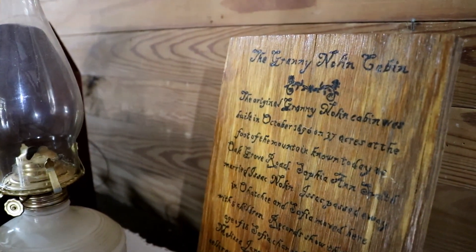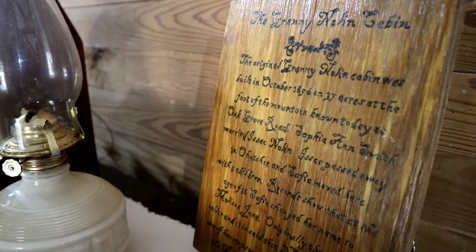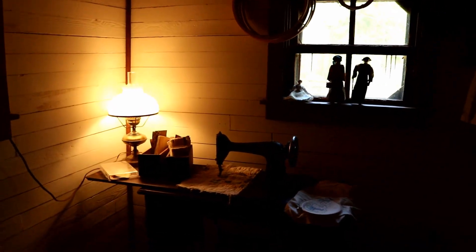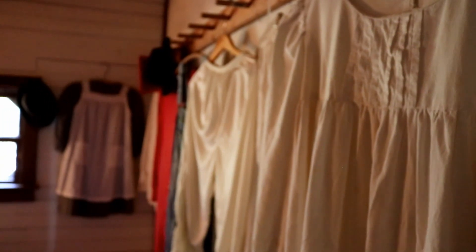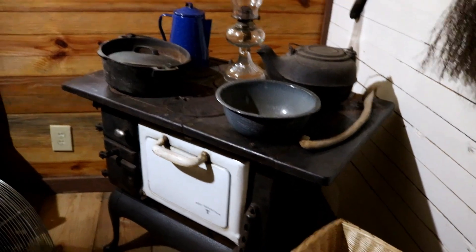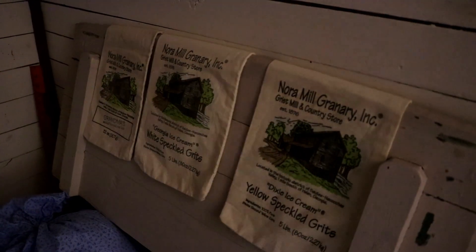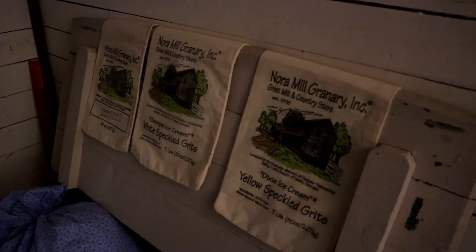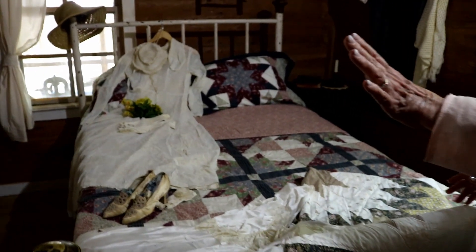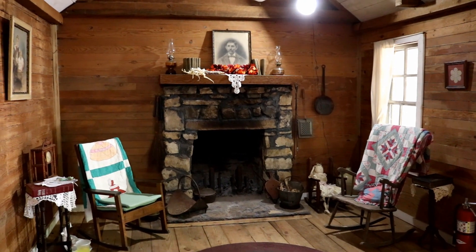This is the Granny Nolan Cabin — the original Granny Nolan Cabin. Of course, they didn't have power. That would have been a kerosene lamp. And they had a fireplace over here so it would stay warm. They had a front porch — come here.